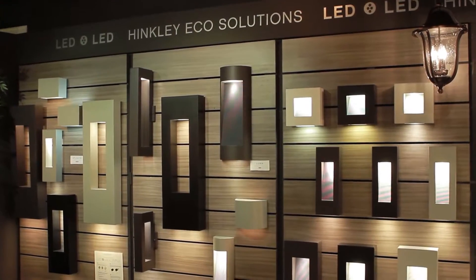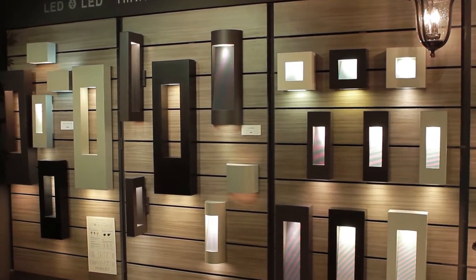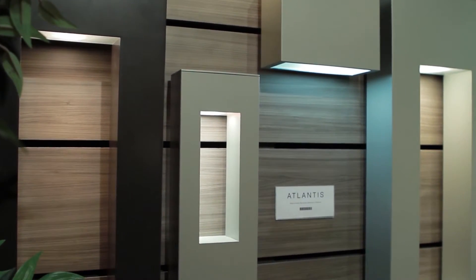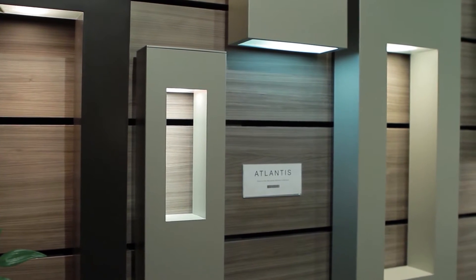I love all these interior fixtures. What about the outdoors? You know, that's one of our strongest areas. Our Atlantis and Luna collections offer a series of squares and rectangles with an opening or a feature in the center, which allows your vision to look right through them.